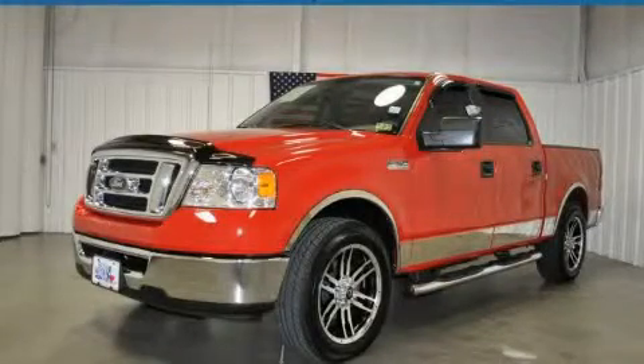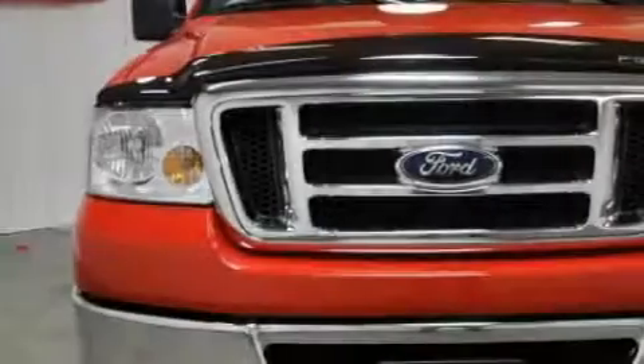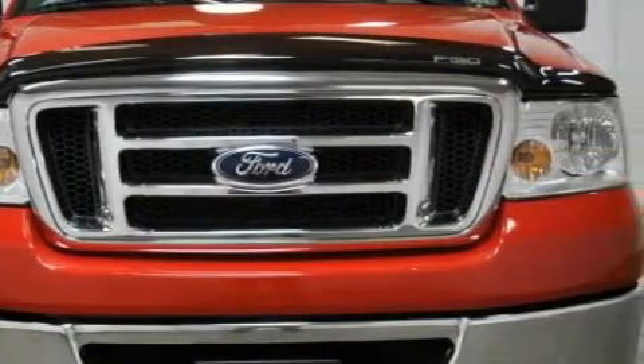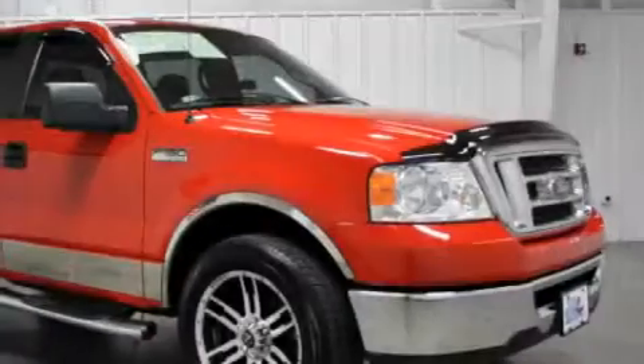This is a certified Breon 2007 Ford F-150, made for the job site, the trail, and the town. It has a 4.6 liter 8-cylinder engine and a 4-speed automatic transmission.